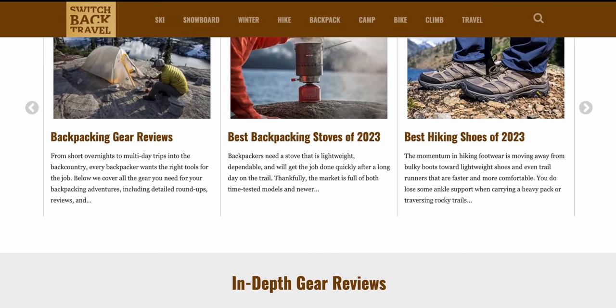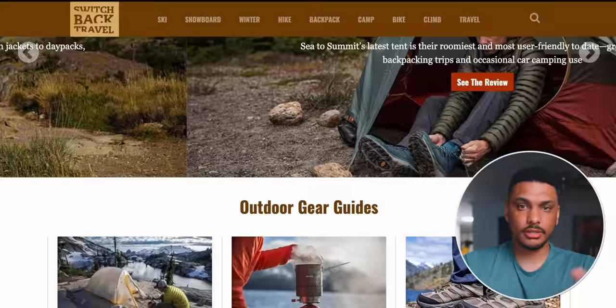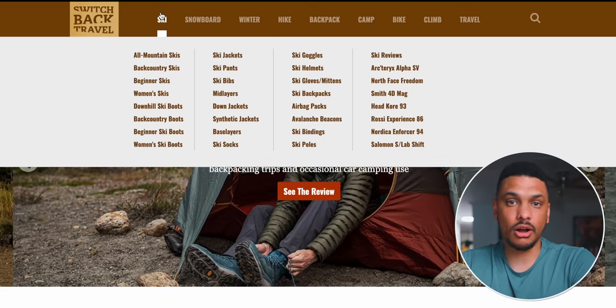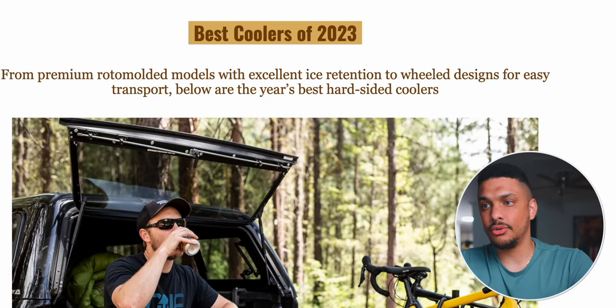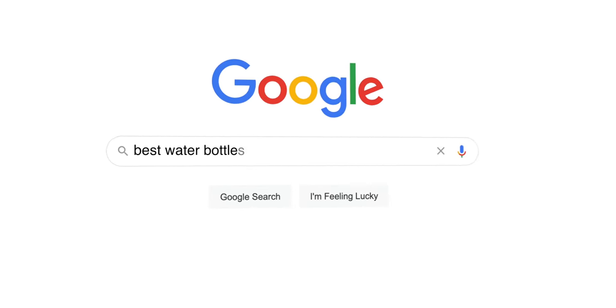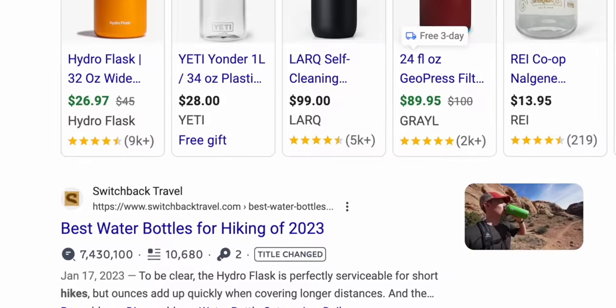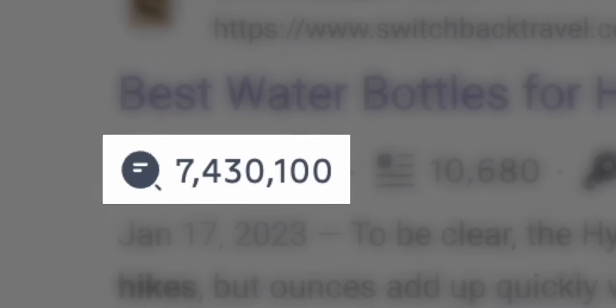For example, this site Switchback Travel only publishes listicle product reviews about outdoor products. There's still a very broad range — they have articles ranging from the best ski pants all the way to the best camping coolers, but it all has to do with outdoors. If we search best water bottles for hiking, Switchback Travel is one of the first results. This website is getting close to 7.5 million visits per month, and with that type of traffic, they are absolutely making well over six figures per month as a Google to Purchase middleman for outdoor products.